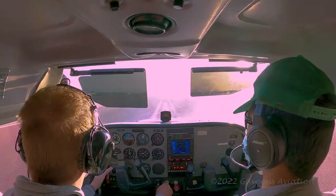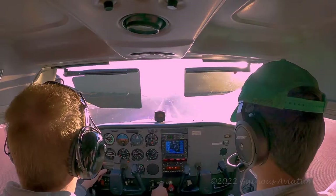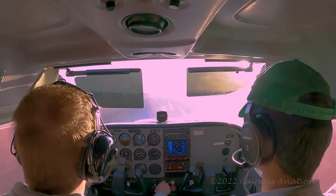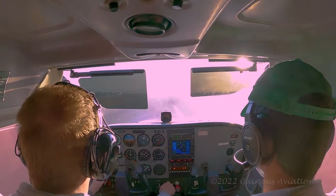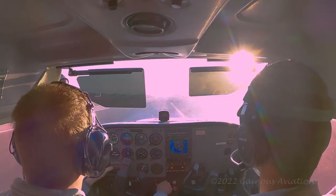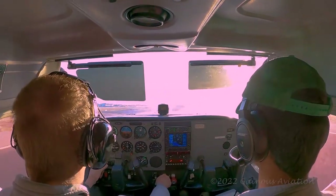We're taking off from runway 20L. It's mid to late afternoon and the sun was pretty brutal, staring us right in the face. However, the sun visors helped — you really can't tell from the video, but they helped tremendously.